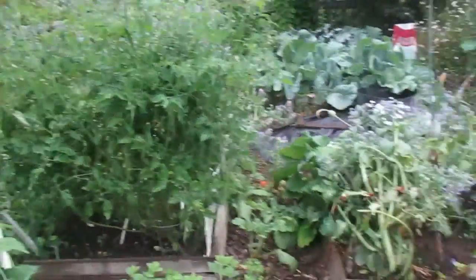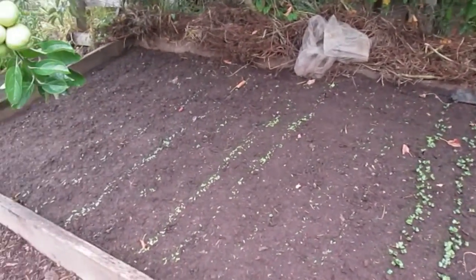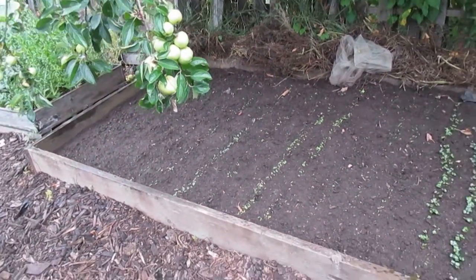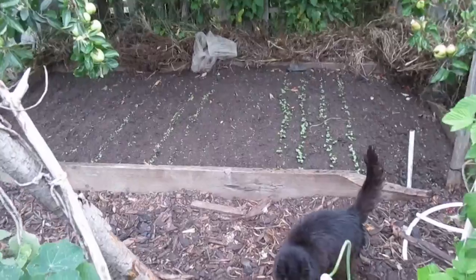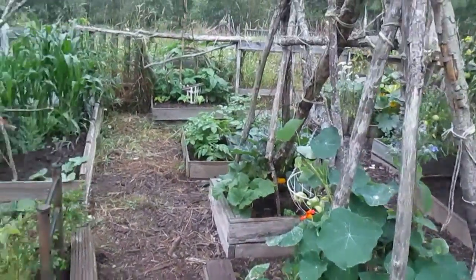Tomatoes, yep, doing well. Oh look, remember that little bed — there we go, some baby spinach, lettuce, and radishes round two. Squash and nasturtiums.